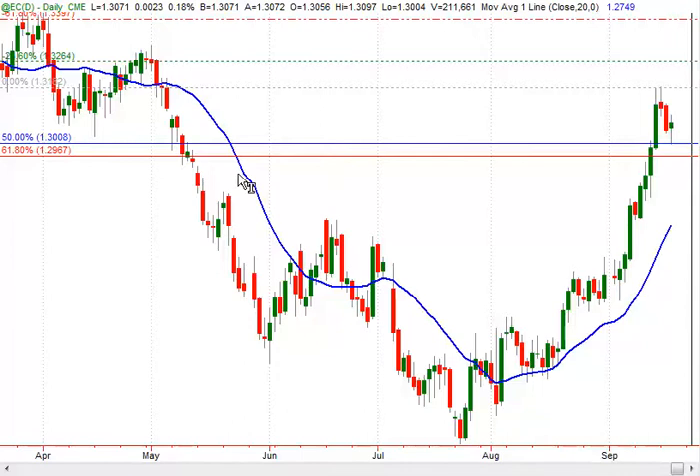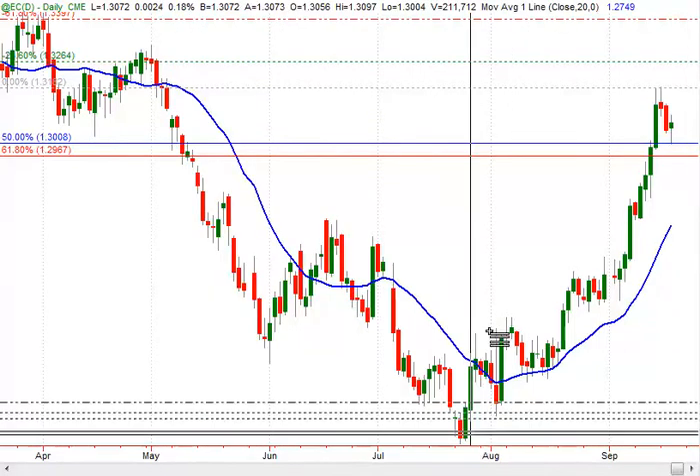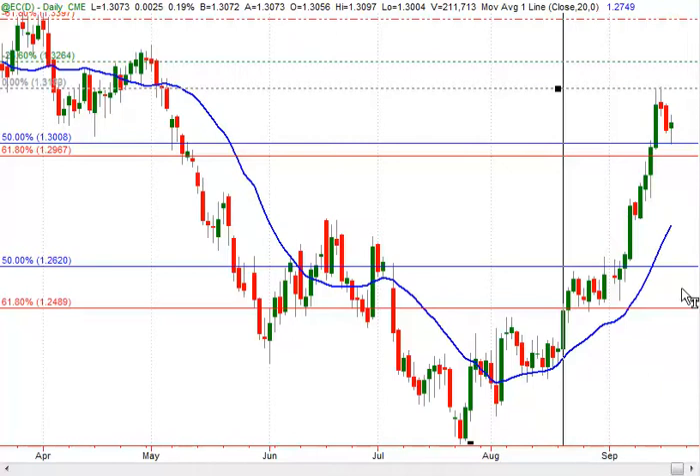Now, this long setup also identified a failure level, so if price moves below the 129-65 level, I would expect a full retracement for the EUR into the 126-30 area, which is the 126-20 or 126-30 area.